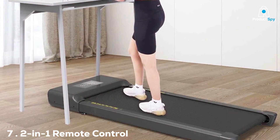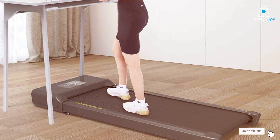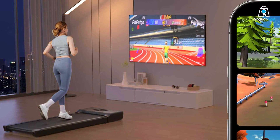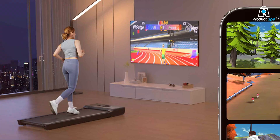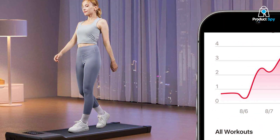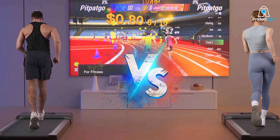Rounding up our list at number 7 is the 2-in-1 Remote Control Desk Treadmill. This innovative treadmill combines functionality and convenience, making it a unique choice for users who value versatility in their exercise equipment. The 2-in-1 design allows you to use the treadmill for both walking and working at a desk, making it a great multitasking tool. The inclusion of a remote control adds a level of convenience, allowing you to adjust settings without interrupting your work or walk.